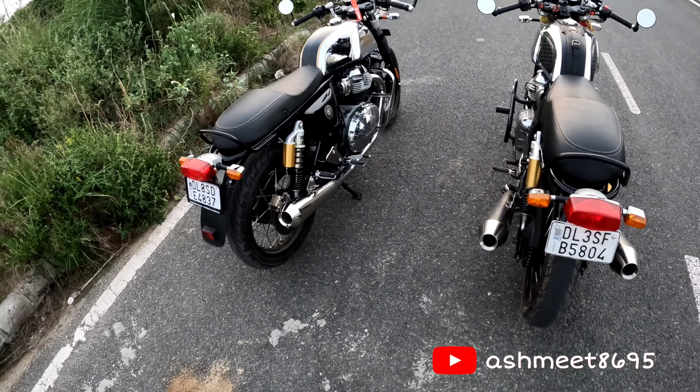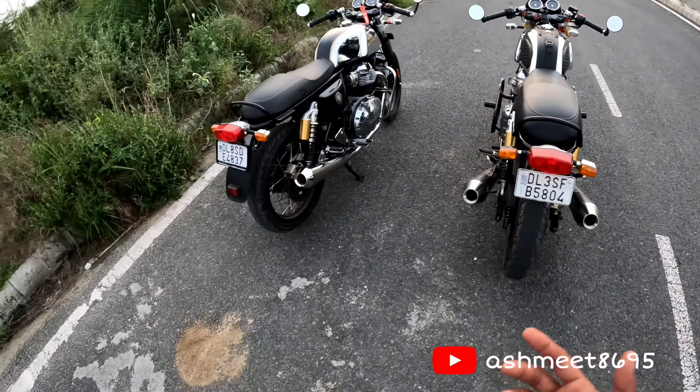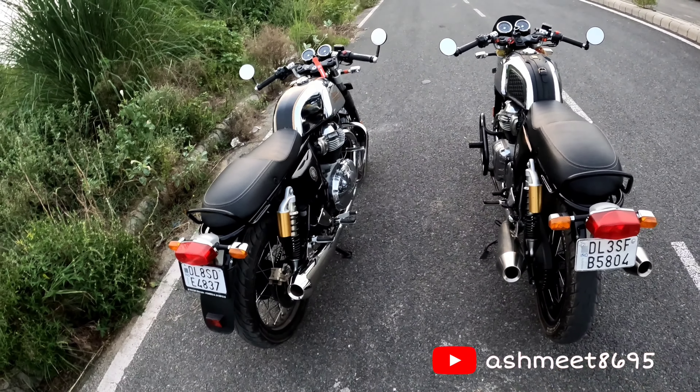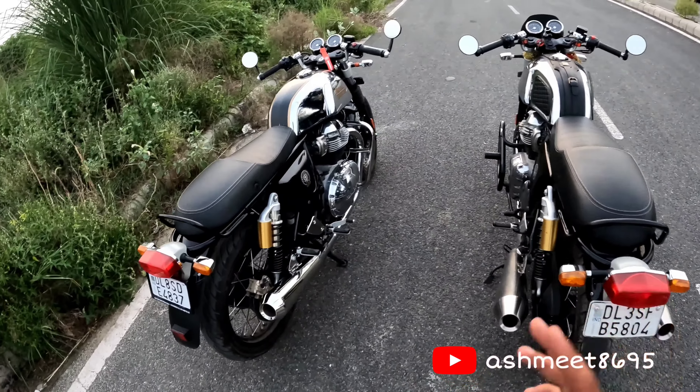In this video, today's focus is the comparison of exhausts. Many brothers have commented asking about the average after choosing 102 or 103 — why go to 102, why go to 103, what are their drawbacks, and what is their mileage. Stay tuned — first I will listen to the idle sounds of these two bikes.